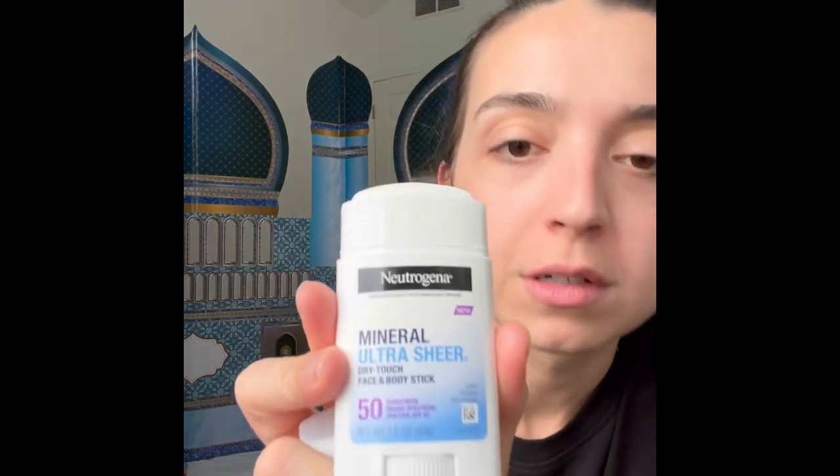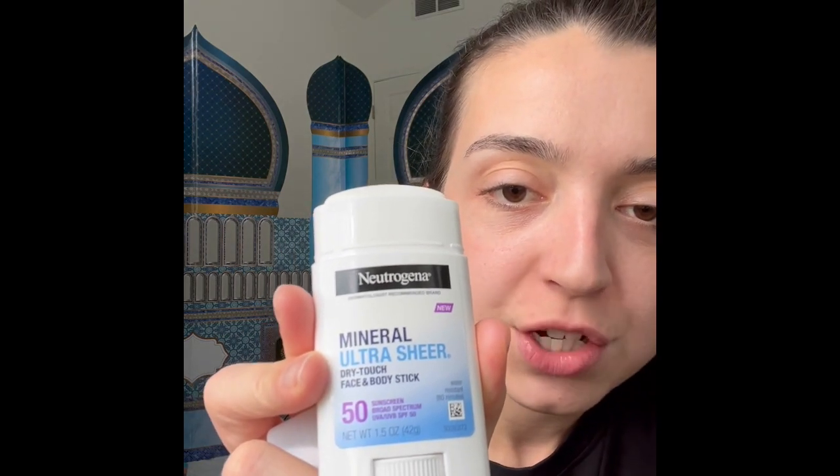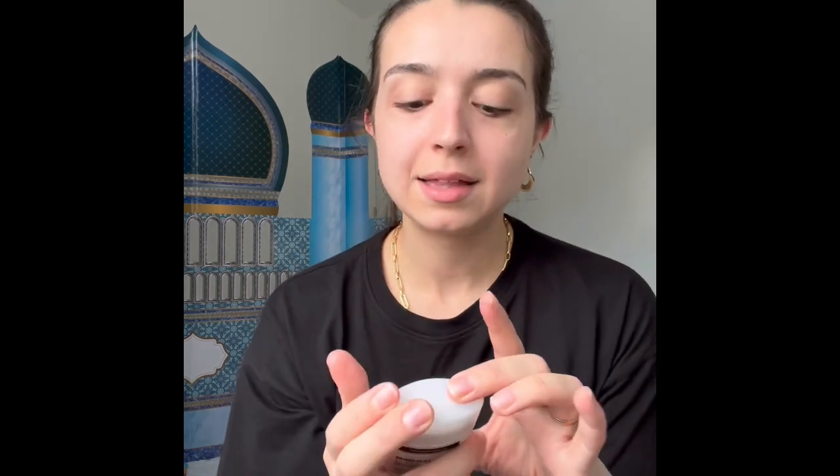This one is like a deodorant stick — the Neutrogena Mineral Ultra Sheer Dry Touch Face and Body Stick. It's not runny, just so easy to apply. When they say 'dry touch,' it's legit — it really feels like you have nothing on. You can see the tracks initially to make sure you're applying it evenly, and it's just zinc oxide so it won't run into your kids' eyes.